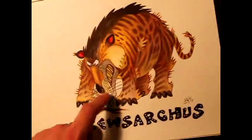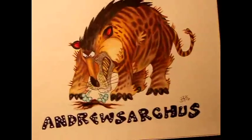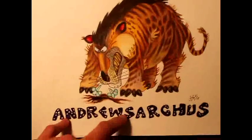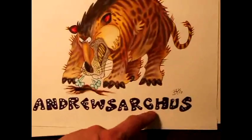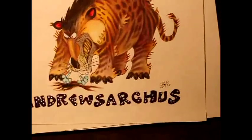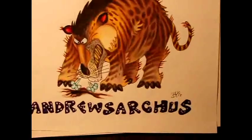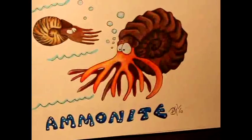The closest relative of Andrewsarchus today is actually goats, cows, and bulls. But back then it was a ferocious carnivore — so in a sense it's really a sheep in wolf's skin. Andrewsarchus is named after the person who discovered it, Andrews, and 'sarchus' as in 'arcus' means ruler, as in monarchy or aristocracy. This guy really rules — he's just being really fierce, maybe over prey that fell into a hole or something.